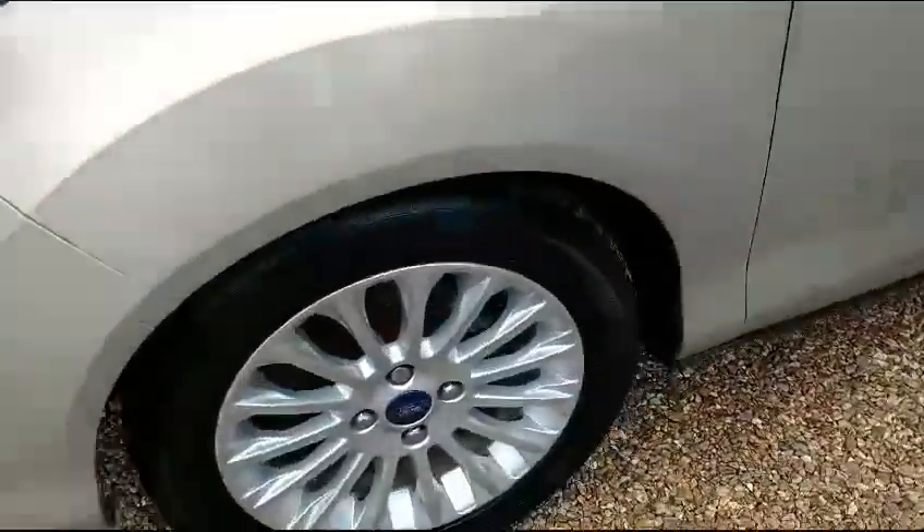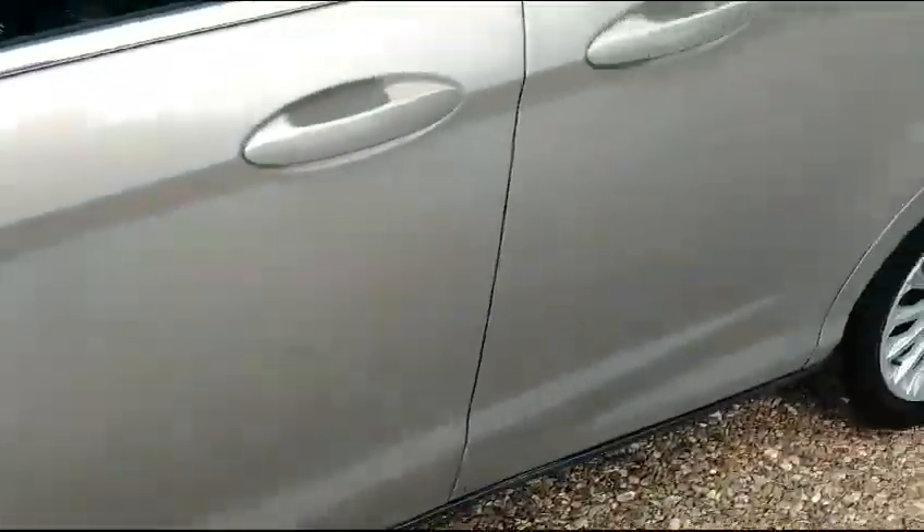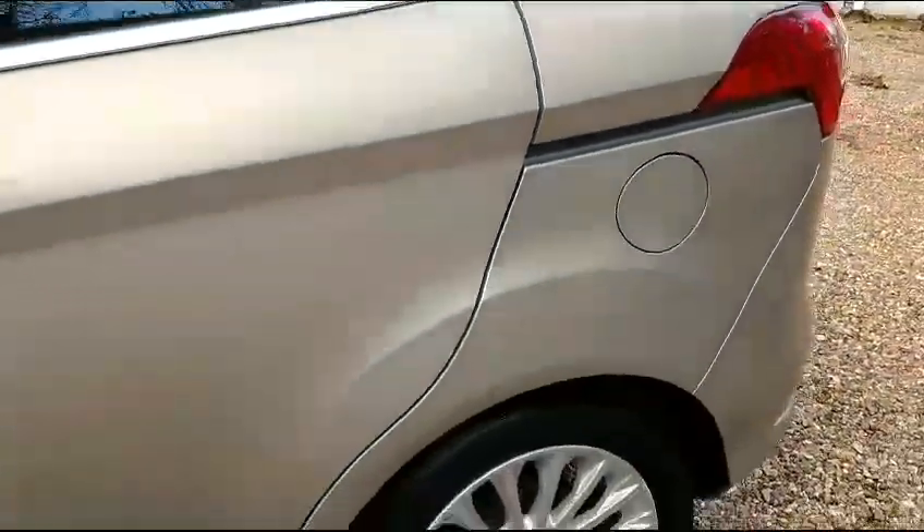Very nice condition I must say. 16 inch alloys look untouched. It's also got privacy glass and parking sensors.